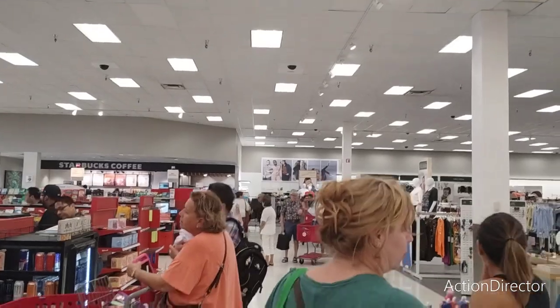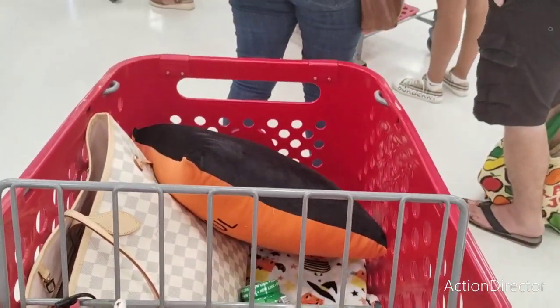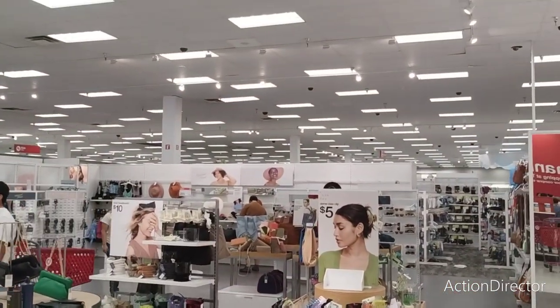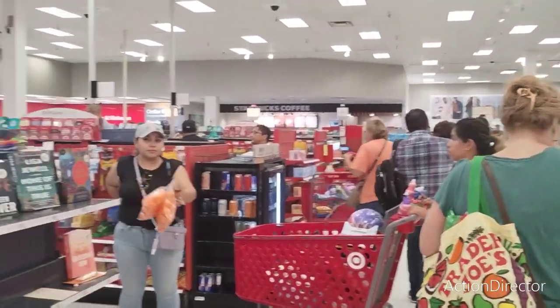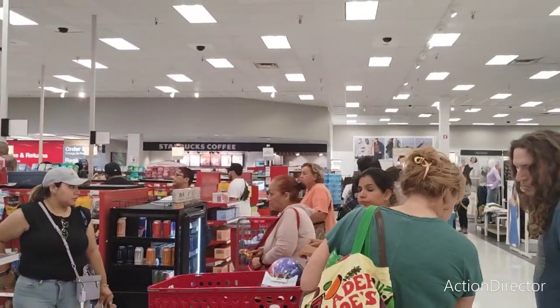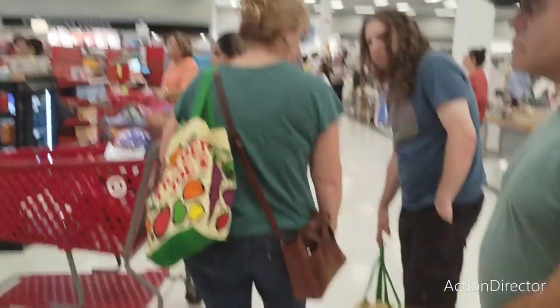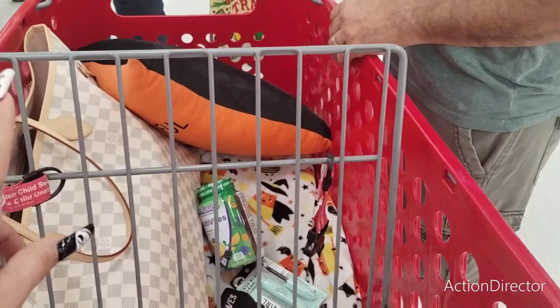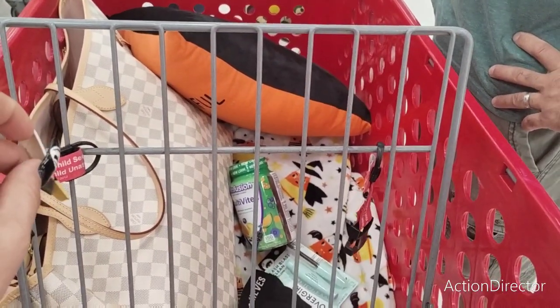Alright, you guys — the lines are ridiculous. We've seen a couple of things, so I'm going to close out right now. It is really, really wild here — this is just completely insane — the checkout. As always, have a wonderful day. I want to see you all in the next video. Definitely check out Dollar Tree and all of the other content that is on the channel. Thank you so much for joining me here at Target Halloween 2023.